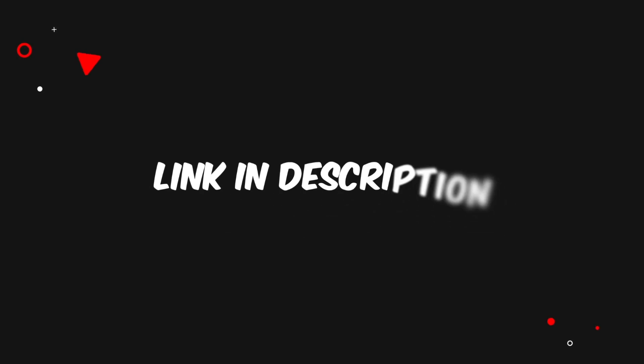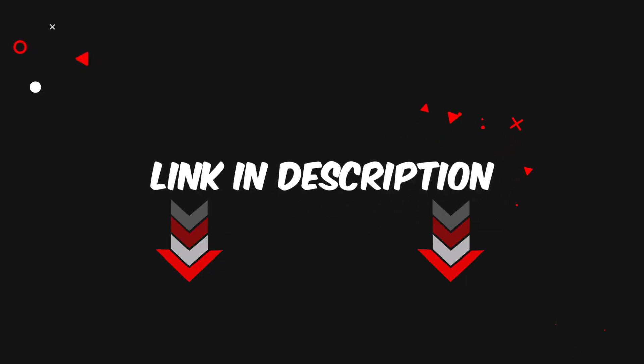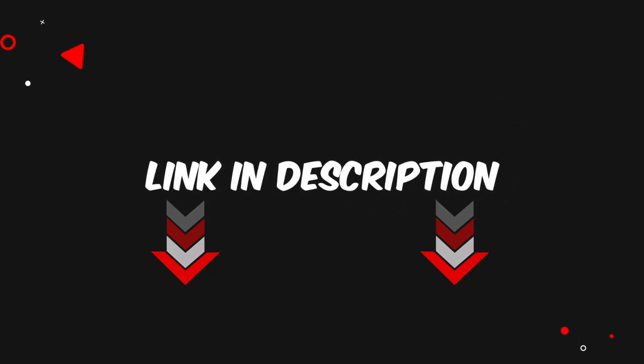Just a reminder, you can find all the purchase links with updated prices in the video description and the first comment.